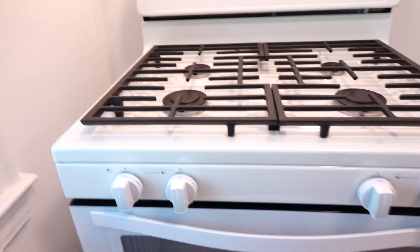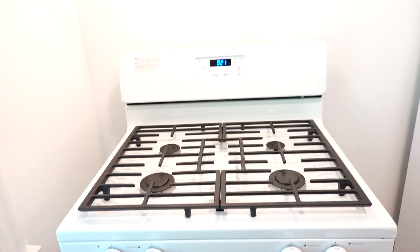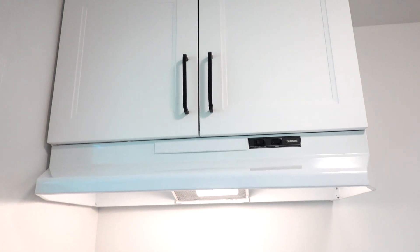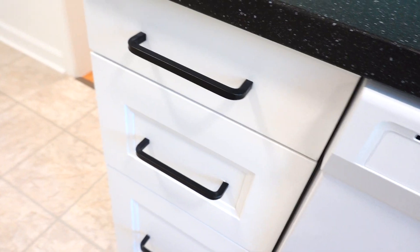On this side we have a full 30-inch gas range with an exhaust fan that is properly vented to the outside. There's also a full-size refrigerator, a dishwasher, and cabinet drawers.